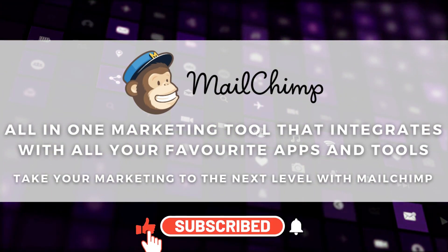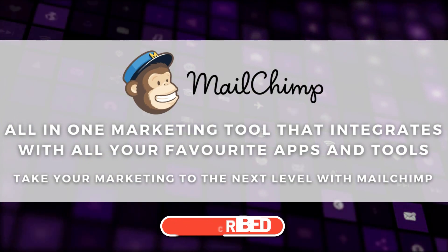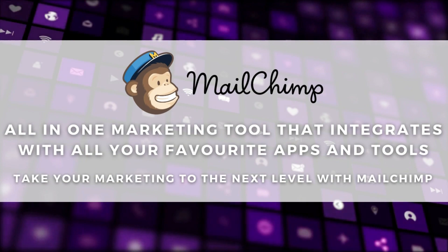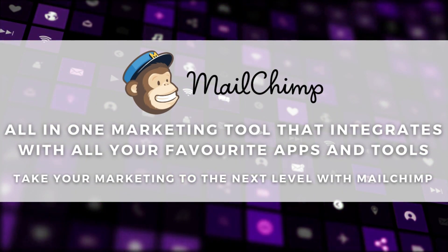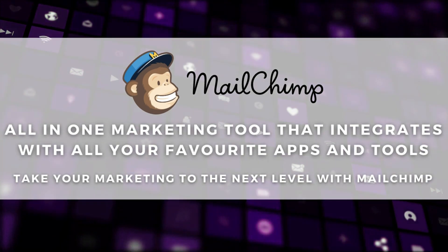The benefit with MailChimp is that it is such a popular tool that it basically integrates with the majority of other tools and apps available, including the HubSpot CRM, Zoho CRM and other tools, so you can take your marketing to the next level.